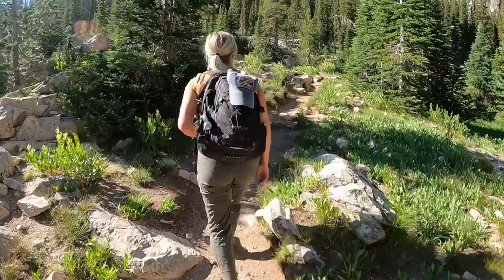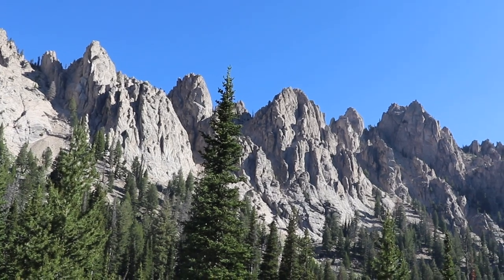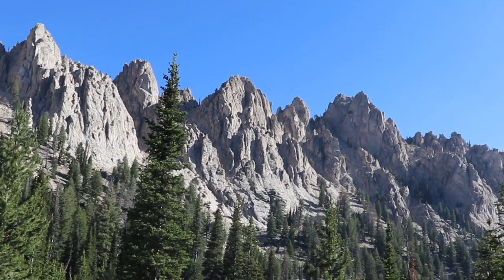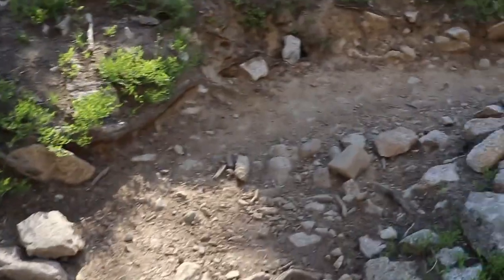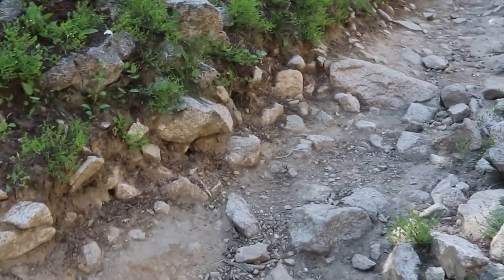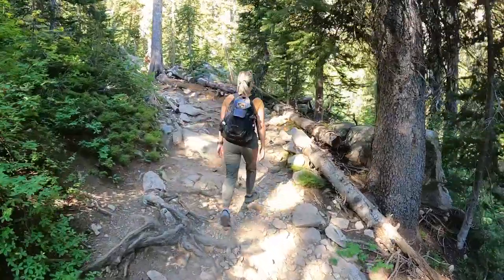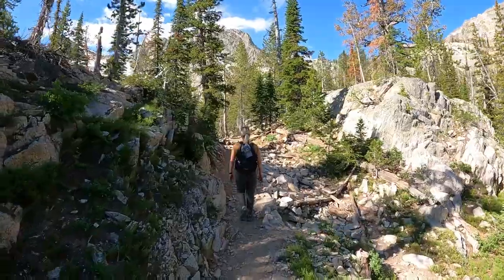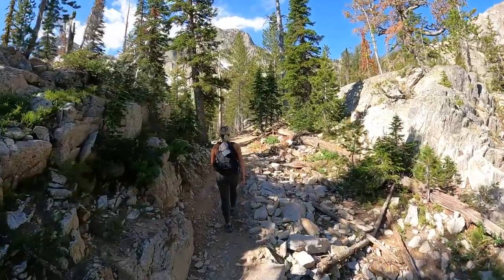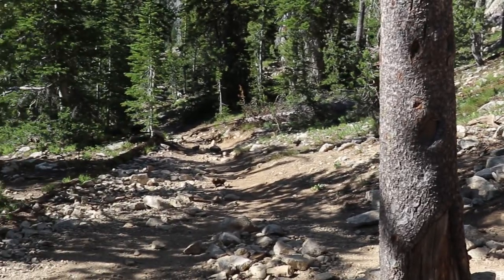After that water crossing, the trail got rockier with some switchbacks and steep sections, but also more amazing views. Eventually you'll come to a fork in the road where you can break off to check out Alpine Lake, and we highly recommend that — you'll see why in a second.